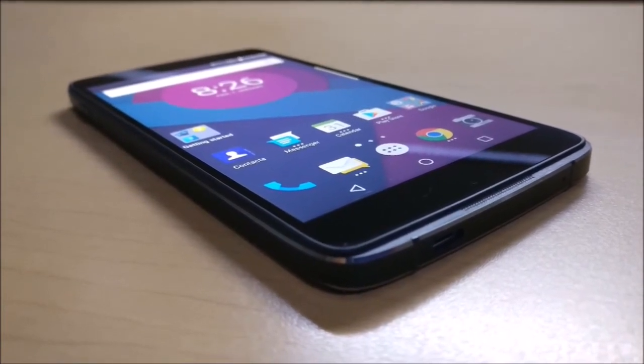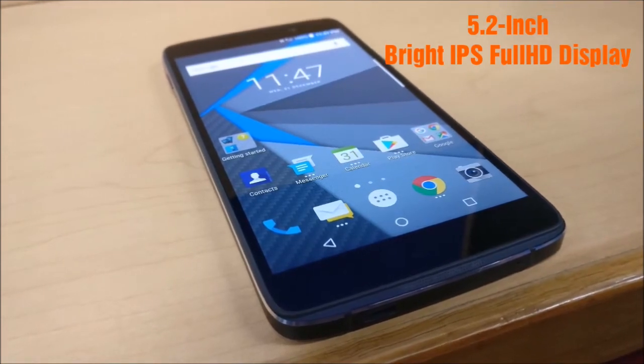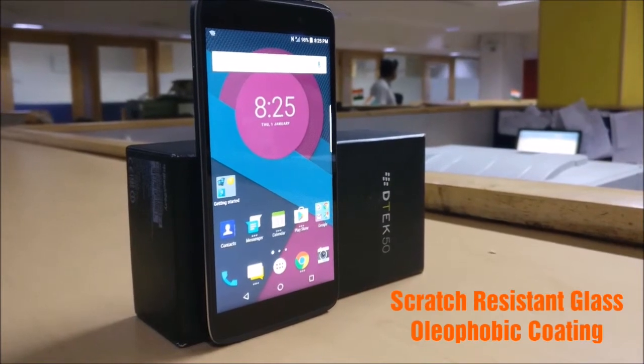The DTEK50 flaunts a 5.2-inch bright Full HD IPS display. The display has scratch-resistant glass protection which is covered with an oleophobic coating.